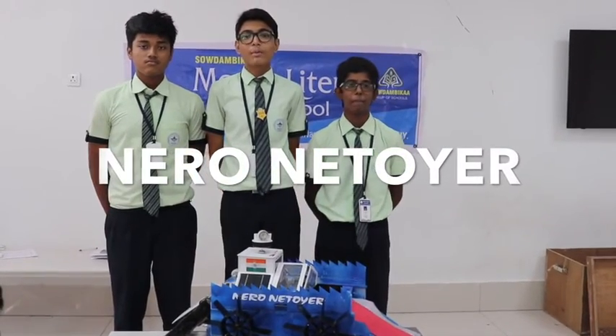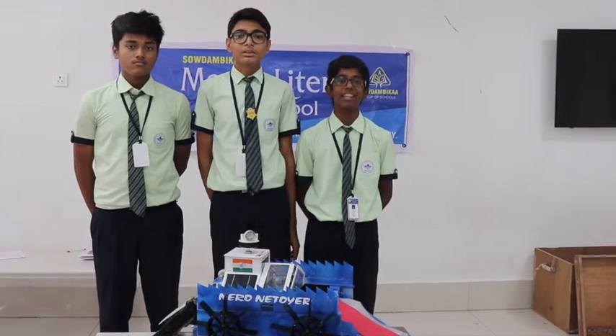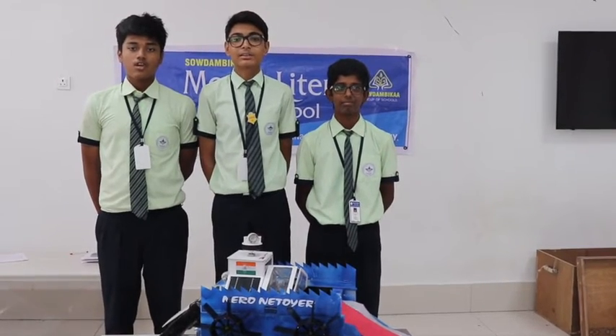Good morning everybody. We are from South Africa's Bound Retro Sea School, Prachee, Tamil Nadu. I am Adesh. I am Sayed Nakhirali. I am Amin.